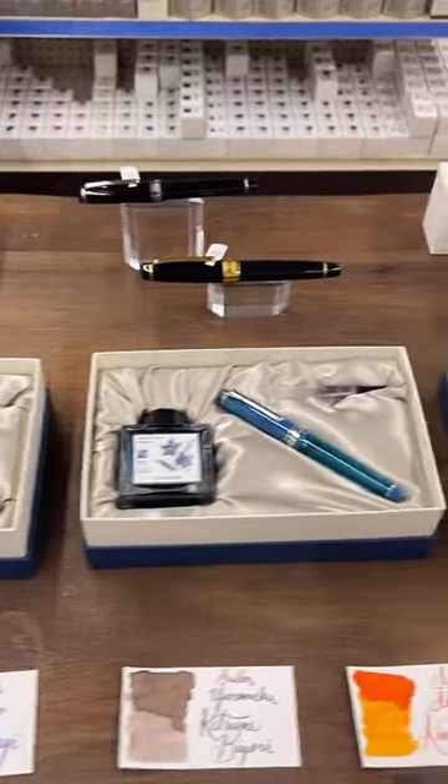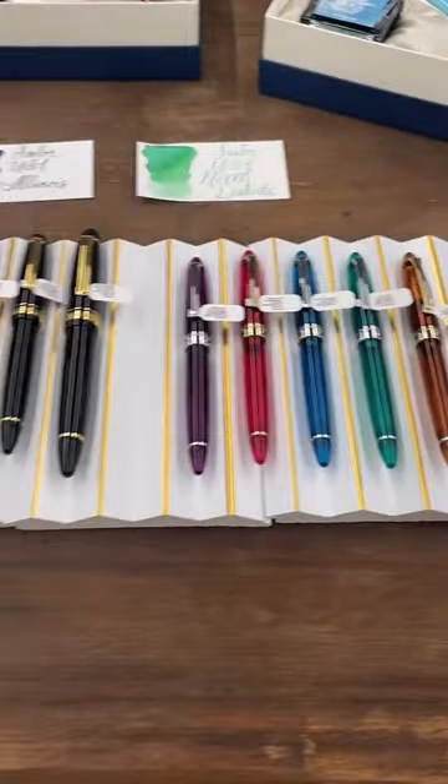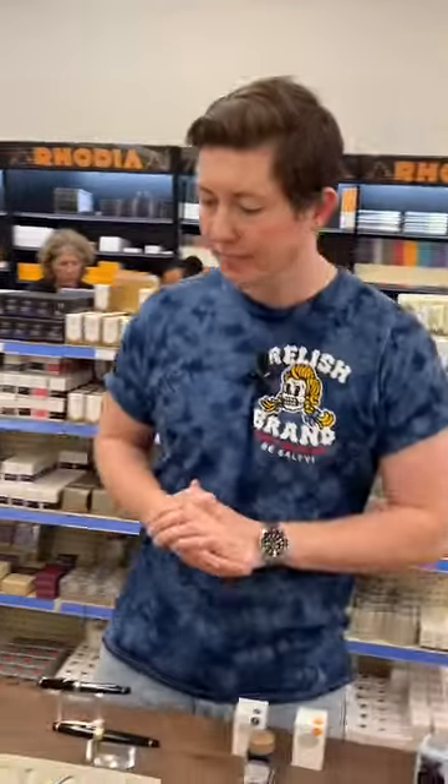We're going to be filming some videos here. Brendan's going to be showcasing some pens and inks on TikTok over the next couple of days and coming weeks. If you do order any Sailor products and want to see it pulled, add that note — we'd love to start doing some live order pulling. We'll do it tomorrow at 10 a.m. Central Time. That's the next live order pulling video, not going to do any today.